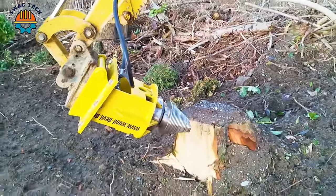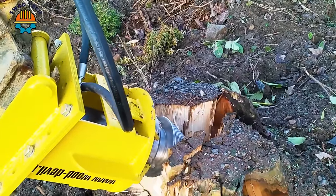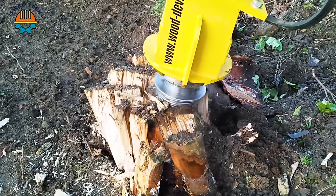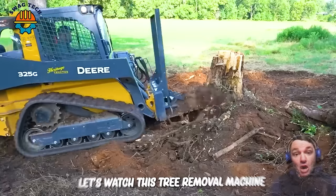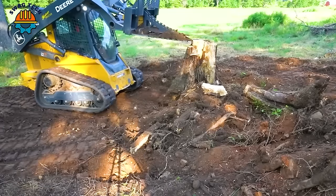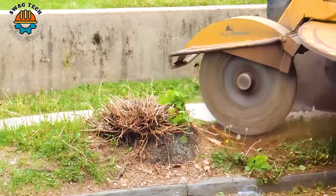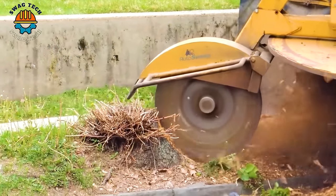The efficiency and convenience of tree root destroyers make gardening and land management simpler than ever. The Vermeer South Carolina 1102, a tree stump cutter, operates on St. Paul Avenue — it easily removes powerful tree roots without causing damage to the surrounding environment.